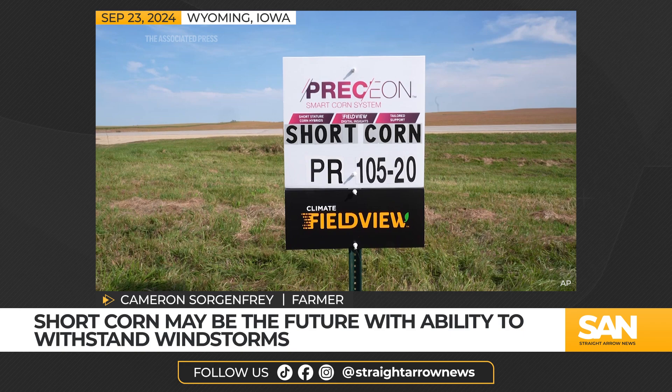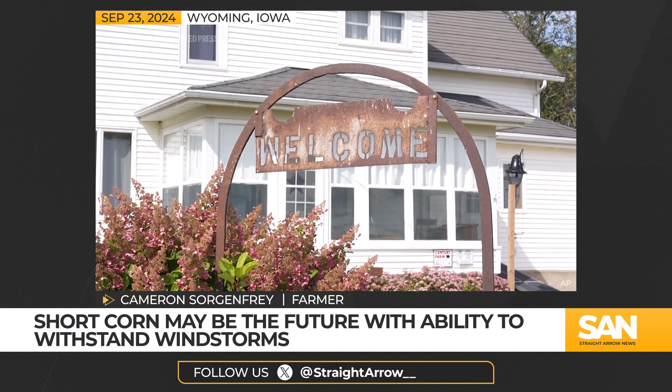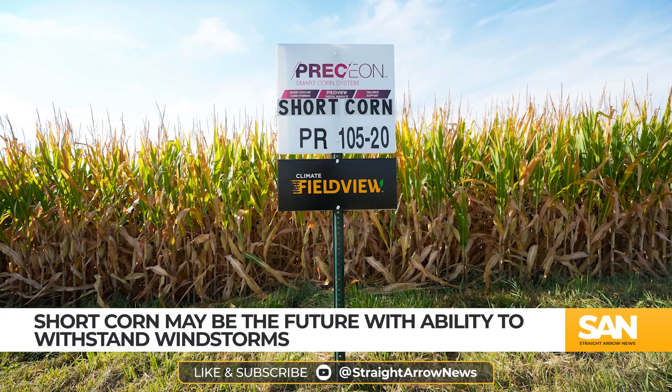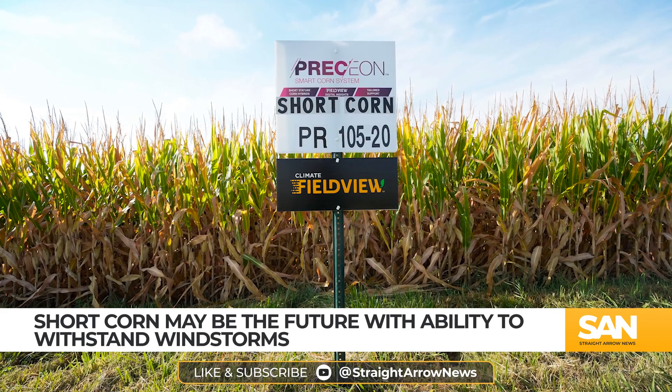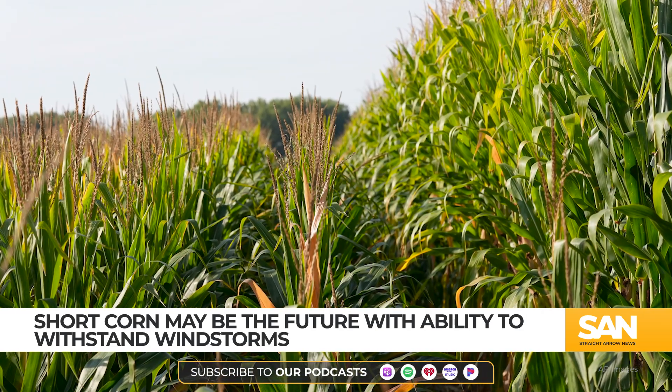Because you drive across the Midwest, maybe in another 7, 8, 10 years, you're going to see a lot more of this out there. The short corn created by Bayer CropScience is undergoing a pilot program on about 30,000 acres in the Midwest.